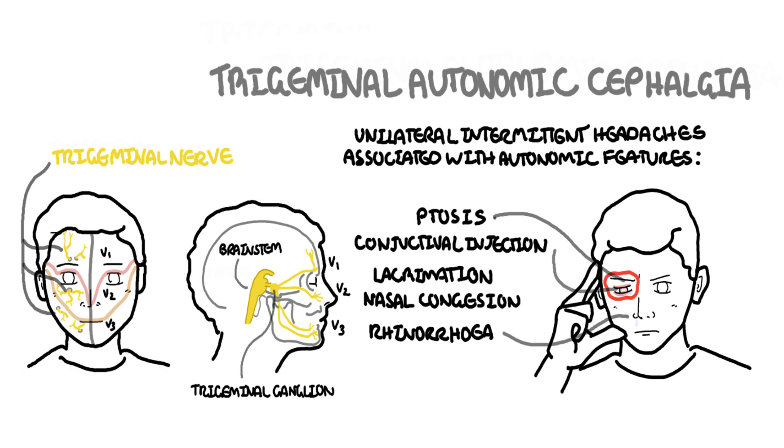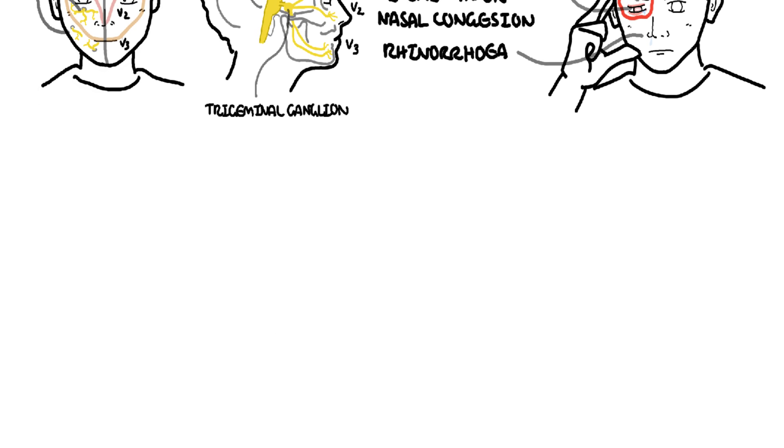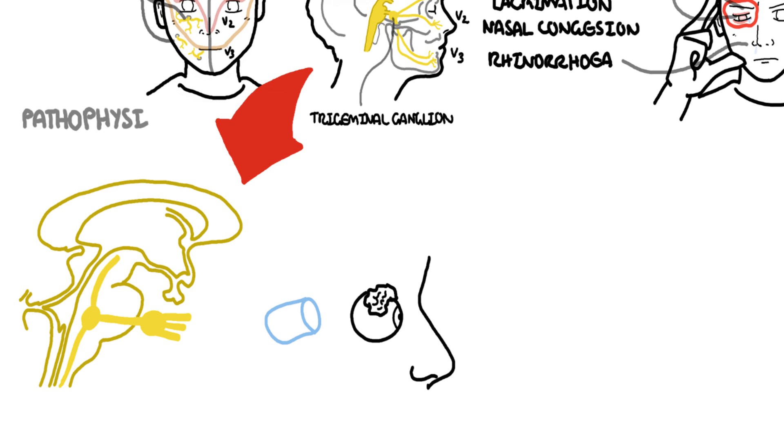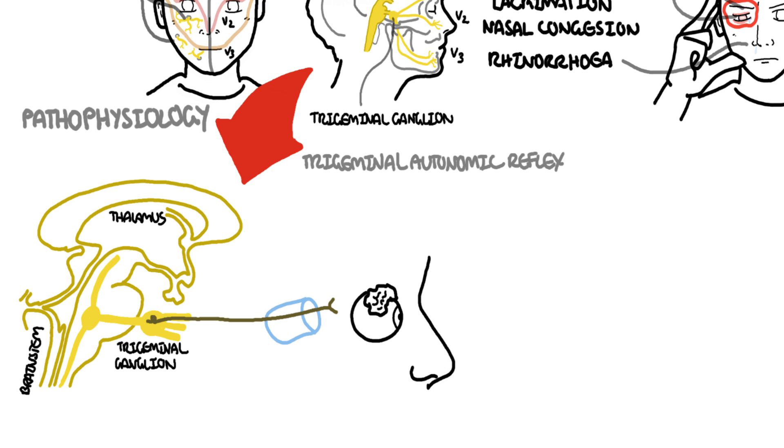There are actually five main types of trigeminal autonomic cephalgias, and all share common features but also common pathophysiology. The first aspect of pathophysiology to discuss is what's called the trigeminal autonomic reflex. The thought is that stimulation of the trigeminal afferents can cause cranial autonomic outflow, so pain from the cranium travels to the nucleus of the trigeminal nerve, sending pain information to the higher brain centers where we perceive pain. The autonomic features of this headache suggest cranial parasympathetic activation — a trigeminal autonomic reflex.